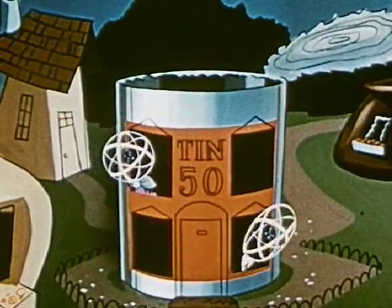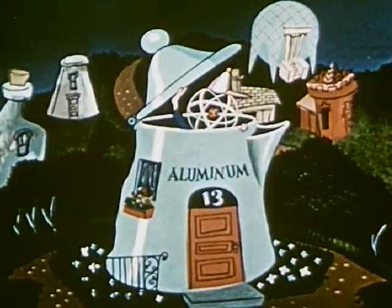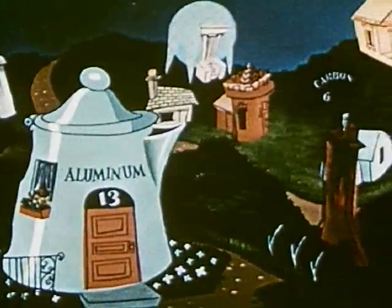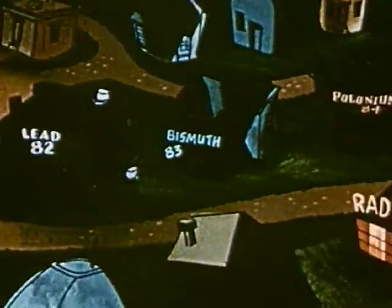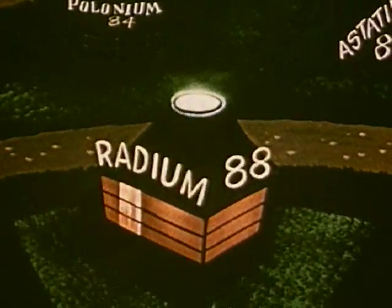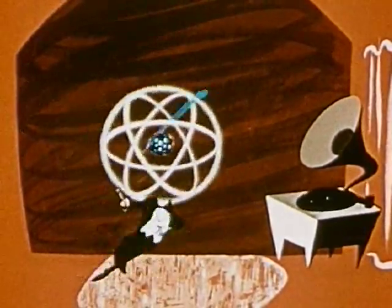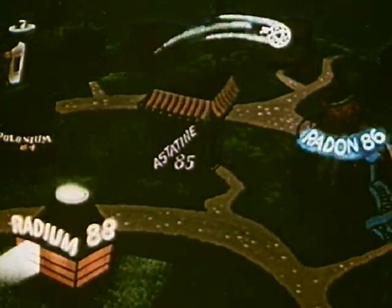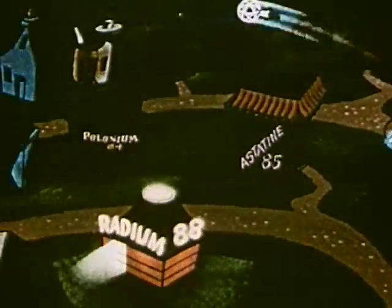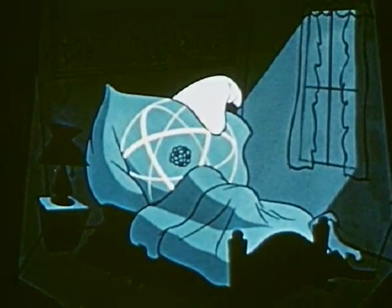Some elements — tin, for instance — have a great many isotopes. Others, like aluminum, are lone wolves with just one. Now, most atoms of most elements are content with their lot in life; we speak of them as being stable. But others are busy day and night being what science calls radioactive — like radium, throwing off powerful rays along with some of its neutrons and protons, until it actually alters its own nuclear structure and changes to another family, and then to another, until it does become stable at last. This spontaneous changing of elements is called natural transmutation.